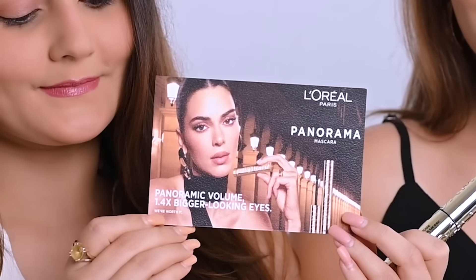This mascara comes in the shade black and obviously it's waterproof. The L'Oreal Paris Panorama Mascara claims that it's a long wear voluminizing mascara that gives a thick fanned-out lash look which makes your eyes look 1.4x times bigger. That's a big claim!